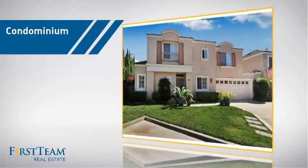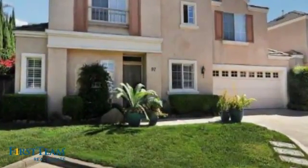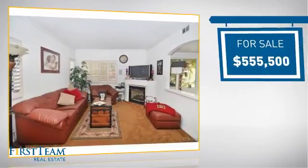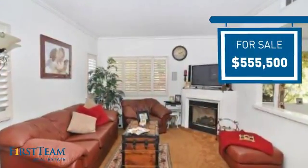This condominium is a great choice for those who want the privacy and easy maintenance of condo living, and it's located in this area. Currently listed at just over $550,000, it offers an excellent value for the area.